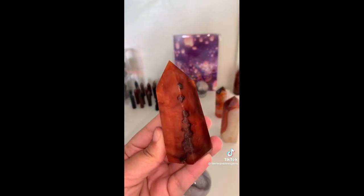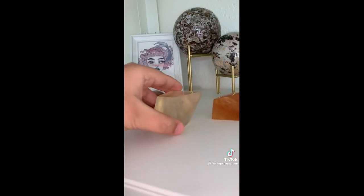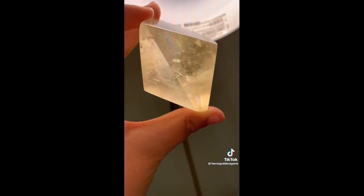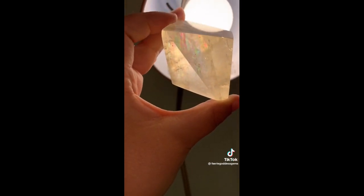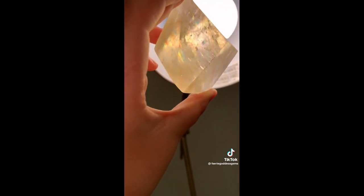Next we have Erin. They started off with this gorgeous carnelian tower — I love the banding and the dark spots, they're so beautiful and unique. And they also got my favorite honey calcite freeform. This one has crazy rainbows, but usually only when backlit. Let me turn on the light to show you — there you go, now you can see some of the gorgeous rainbows. If you get her, hold her up to the sun and it's just so, so pretty. I'm obsessed.